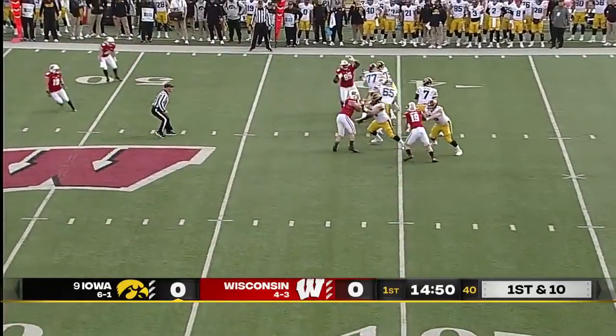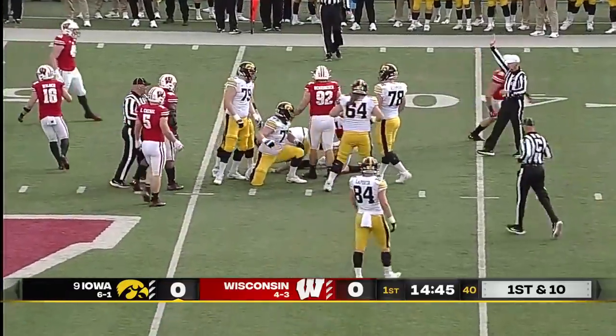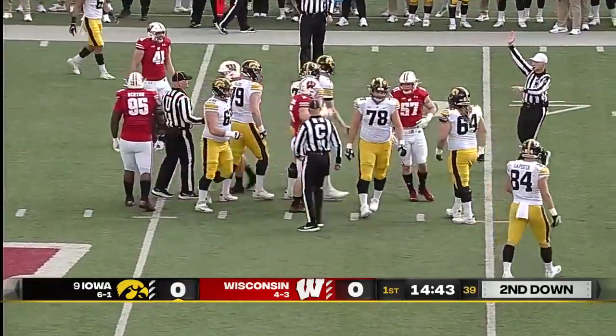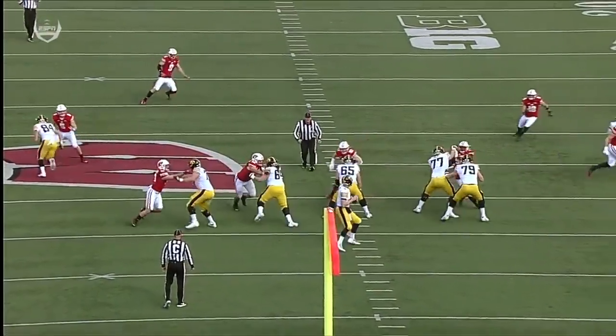Here comes a blitz on first down, and the pass rush gets home for the Badgers. So hard to diagnose who is coming in from where. It's a loss of a couple — something that Wisconsin's defense does so much.